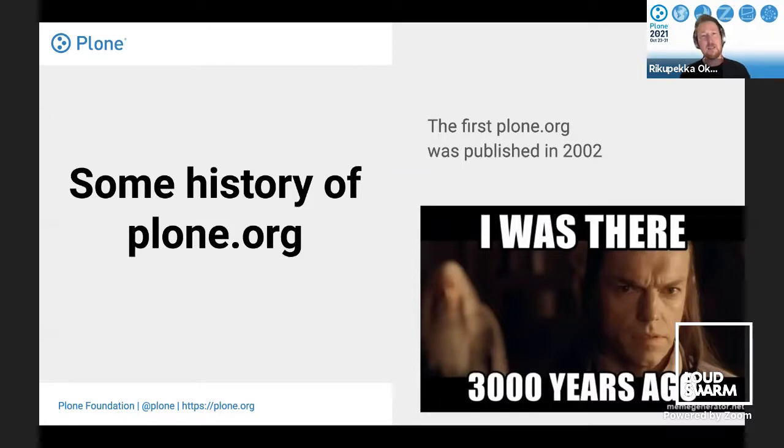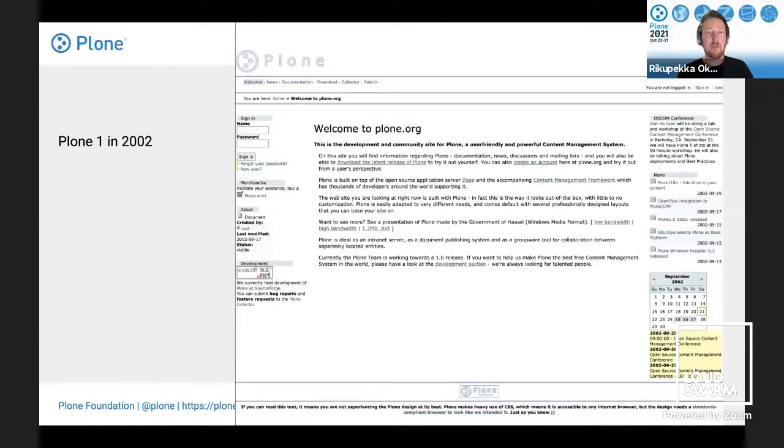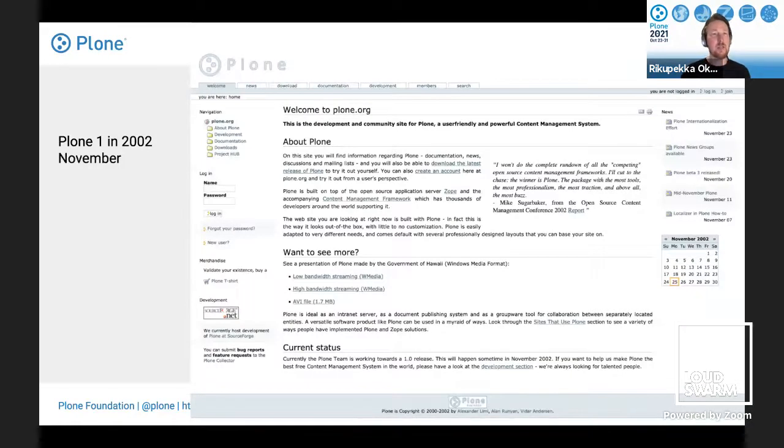Let's look at the history of Plone.org. This is Plone.org from 2002, archived from webarchives.com — built on Plone 1. It's a Plone site with links to download, tells what Plone is, has some events, and even a t-shirt shop available at that time. Then in November 2002 it was slightly more polished, maybe a newer version of Plone 1, with top navigation, site navigation. Already a user said 'Plone is amazing,' and there are some videos on the front page, which is nice since videos are popular today.